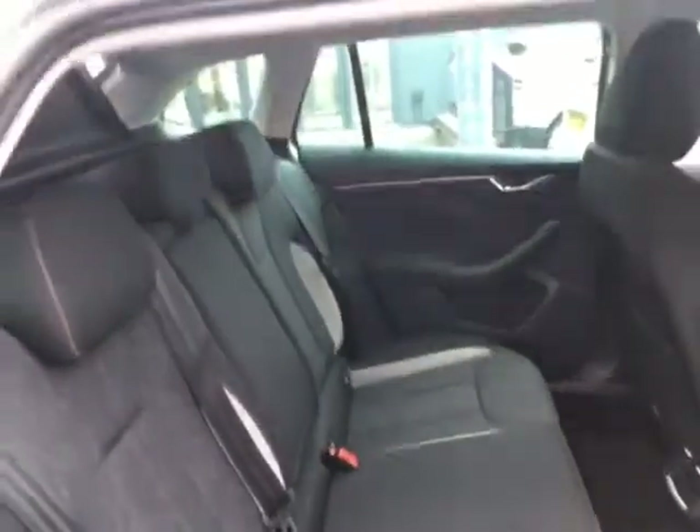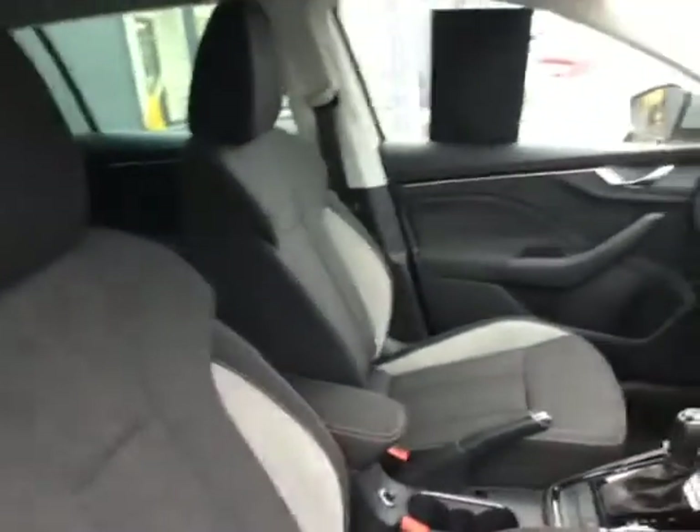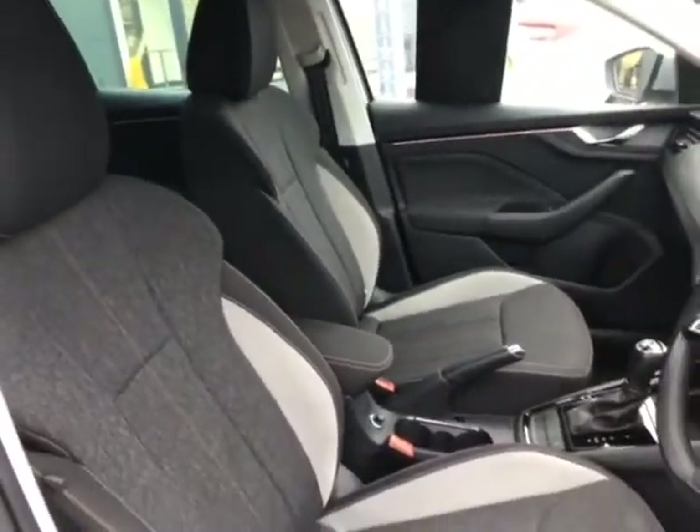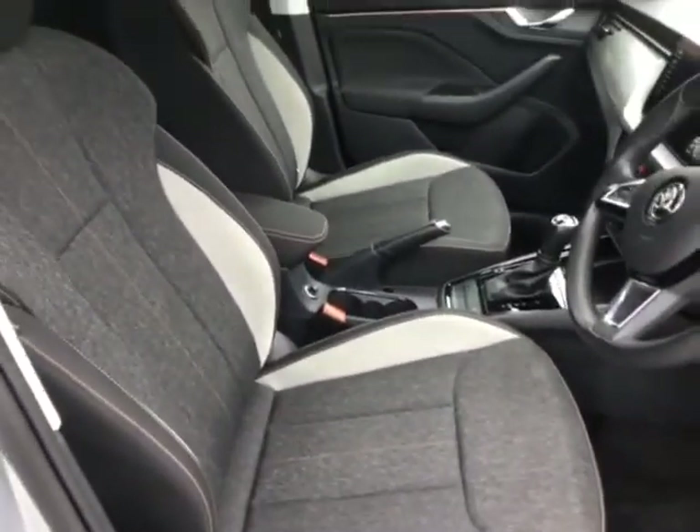You've got your mats in the front and the rear of the car as well. There's no cigarette burns, no funny stains, no funny odours or anything like that at all. Whoever's had this car previously has looked after it really, really well. And you've got your two cloth huggy seats — the two-tone light and dark grey.